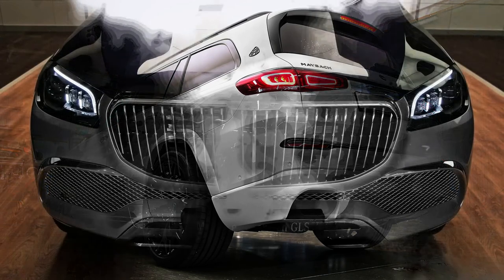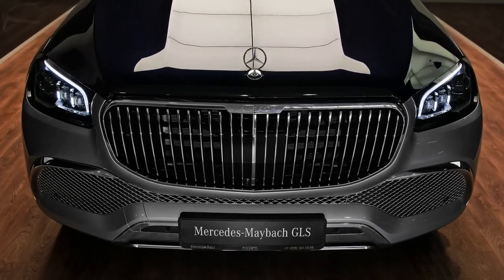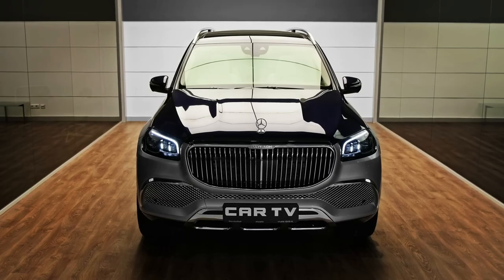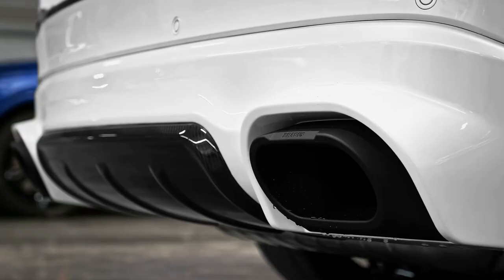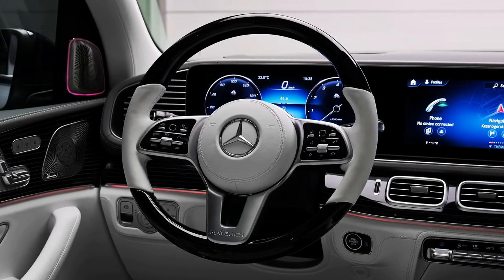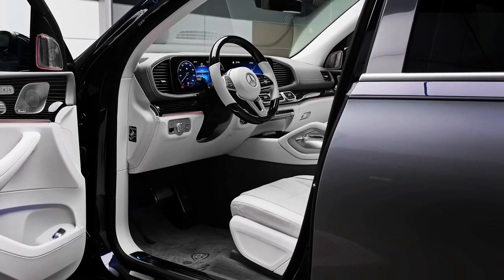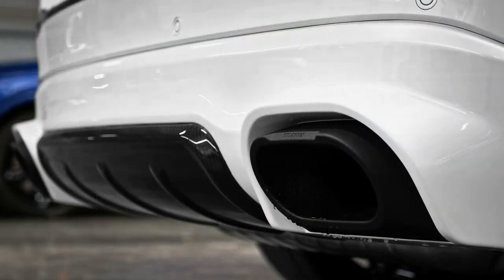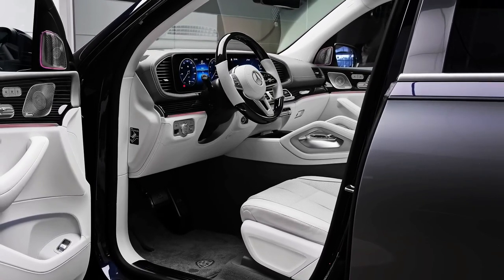Engine, Transmission, and Performance: The GLS 600's twin-turbocharged V8 makes 558 horsepower and can motivate the big luxury SUV from 0 to 60 mph in 4.8 seconds, according to Mercedes-Maybach. The engine is assisted by a 48-volt hybrid system that gives a little extra shove right from the start. If that's not fast enough, check out the Mercedes-AMG GLS 63, which offers a 603-horsepower version of this powertrain and leaps to 60 mph in just 3.6 seconds at the test track.